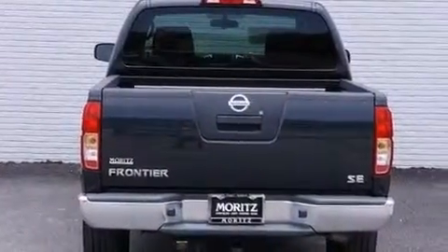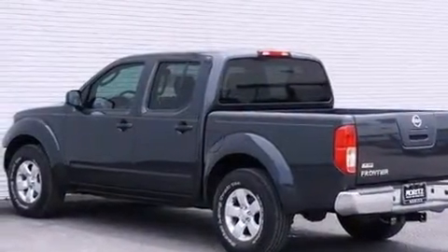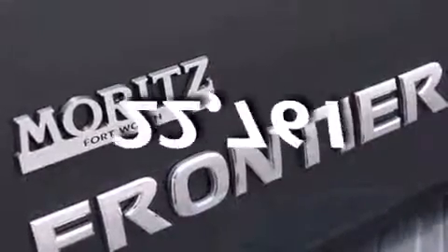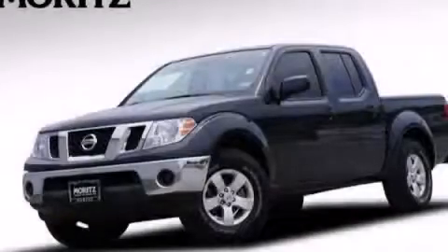Additional features include latch-ready child seat anchors, three-point seat belts for all seating positions, rear seat child-proof door locks, and this vehicle has fewer than 23,000 miles on the odometer. This automobile won't last long at this price — call and arrange a test drive now.